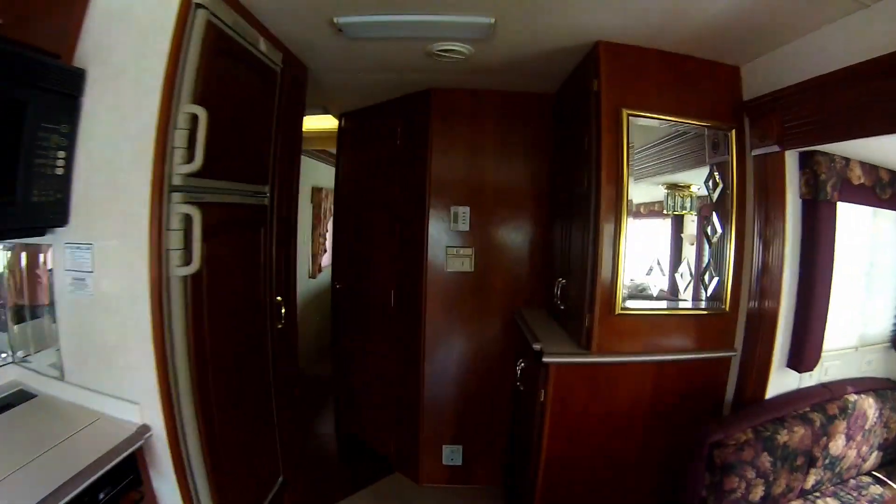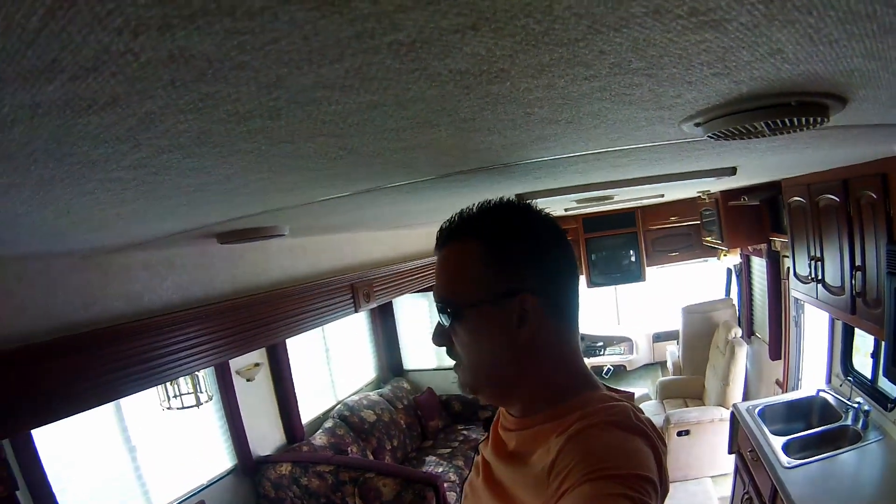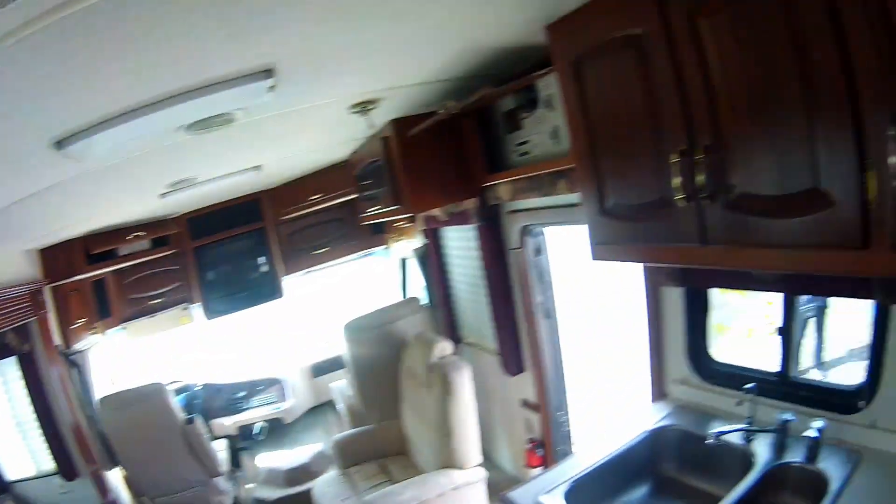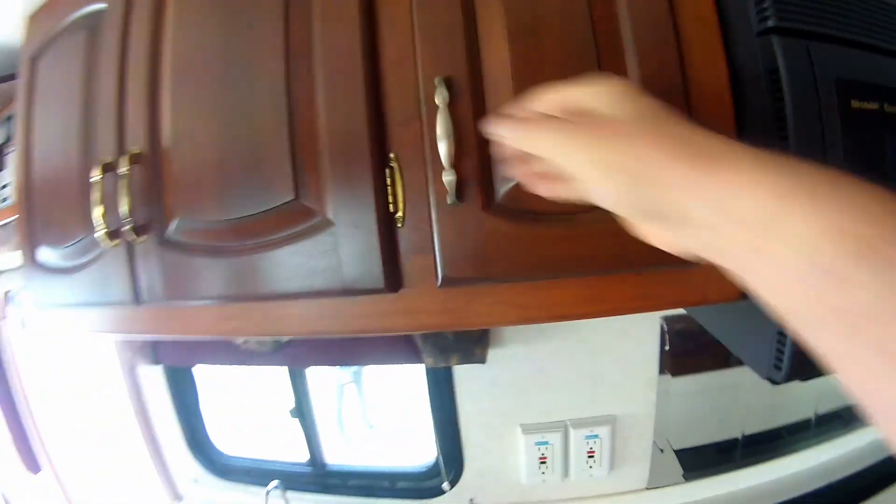Headroom is a little tough. At 6 foot 4, it's a little tough. No visible water damage that I can see. One thing I do notice, a little bit of moisture around the speakers. Washer/dryer ready, don't need that.